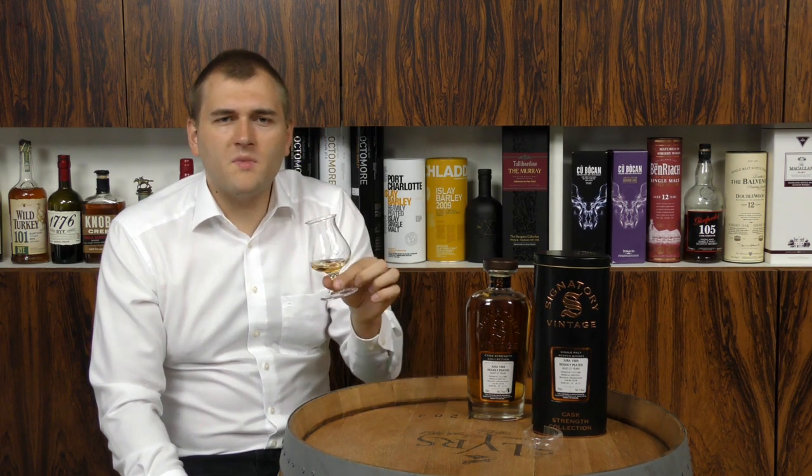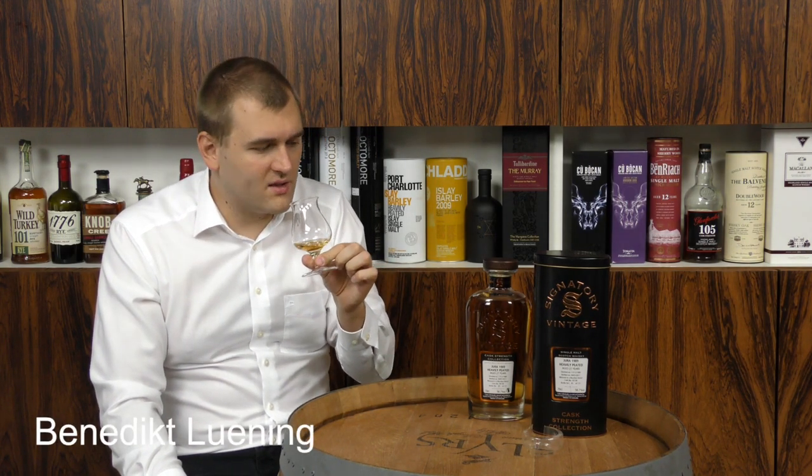Why only 137 bottles? It's a bourbon barrel, so its size is limited to 200 liters or 52 gallons. And since it's cask strength, you don't dilute it down, so you don't get more whiskey than what's in the cask — that's the reason we only have 137 bottles. You could actually call it a single cask whiskey as well.